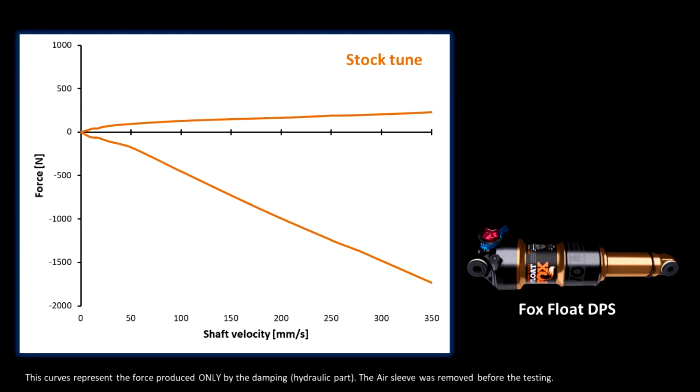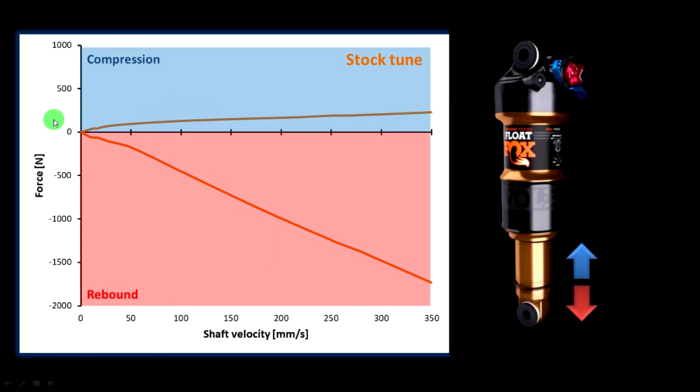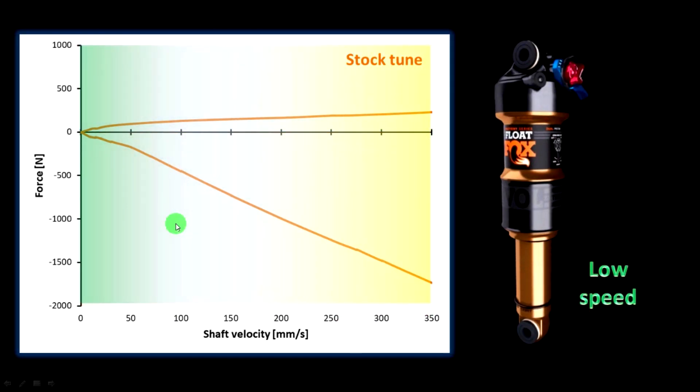What you are seeing right now is a real example of a Fox Float DPS, and this shock actually belongs to the MTB legend Tommy Misser, the Orbea Ambassador. This type of graph represents the force that the damper does across different shaft speeds. In the upper part of the graph, in blue, you have the compression motion, while in the bottom part, in red, you have the rebound motion. In the left part of the graph you have the force at slow speeds, while in the right part you get the force at high speeds — for instance, fast compression or fast rebound movements.